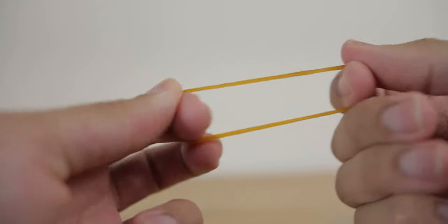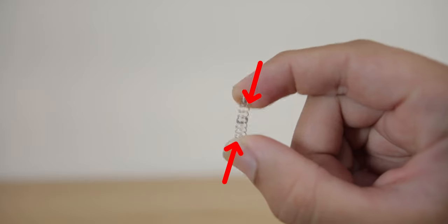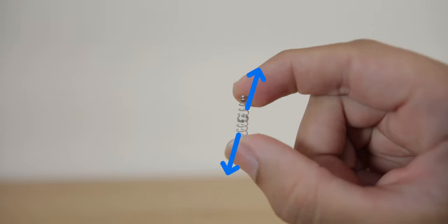Newton's third law of motion is probably the most well-known of the three. It states that for every action, there's an opposite and equal reaction. Some examples include pulling on a rubber band, bouncing a ball, and compressing a spring. In the case of the spring, you know that the harder you squeeze it, the harder it pushes back.